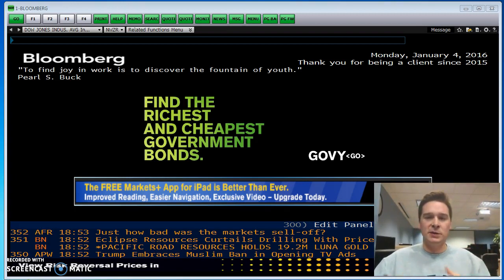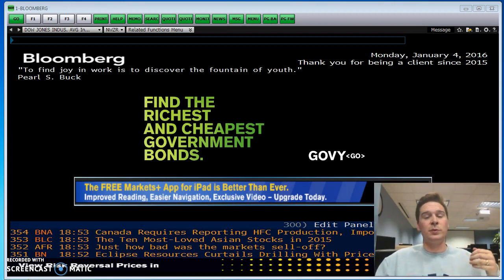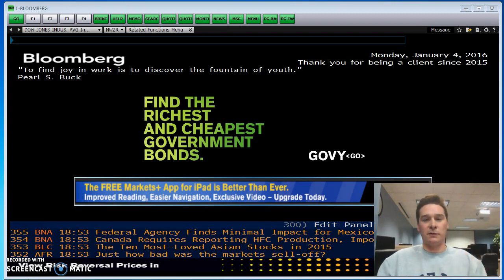Say you know the basics of Bloomberg and can do these things when interviewing for a finance position. Three, if you want to just do equity research on your own, Bloomberg is an extremely powerful tool.